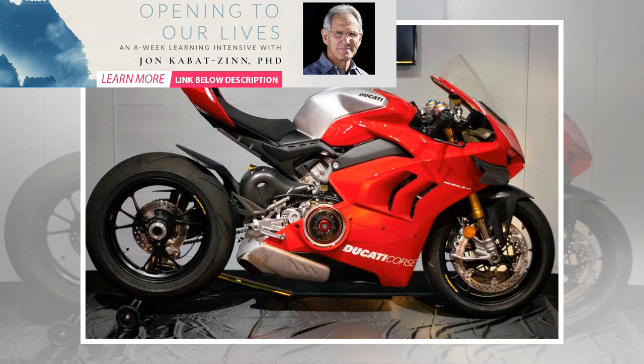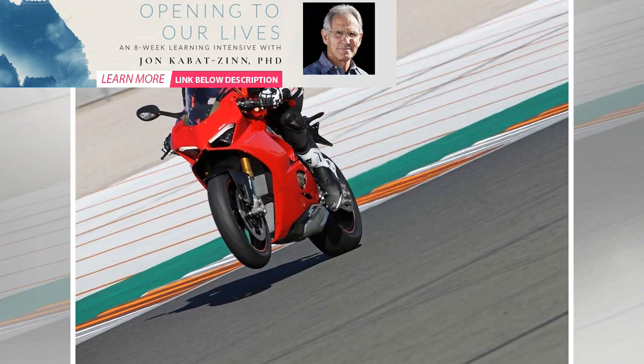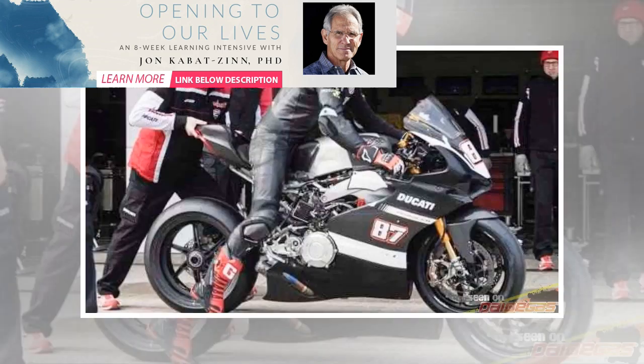Plonk your backside in the saddle and you'll immediately notice that, compared to its predecessor, the Panigale V4 is physically a much wider machine. As a result of the extra girth, your thighs have more to grip onto and your back, stomach, shoulders and arms have less work to do. Likewise, when banked over in a corner, there's more bodywork to hook your knee around for more confidence.